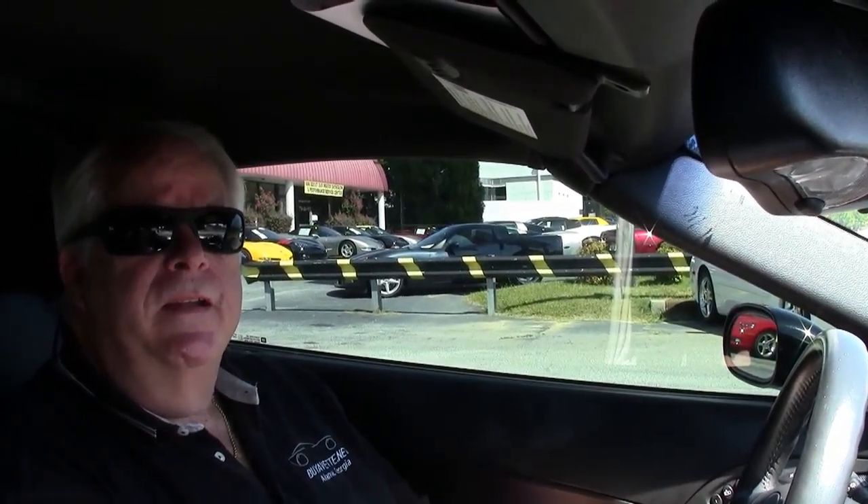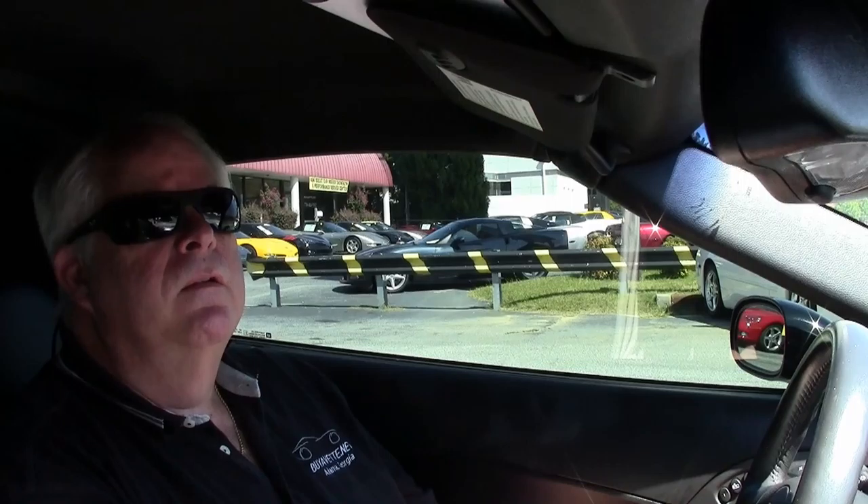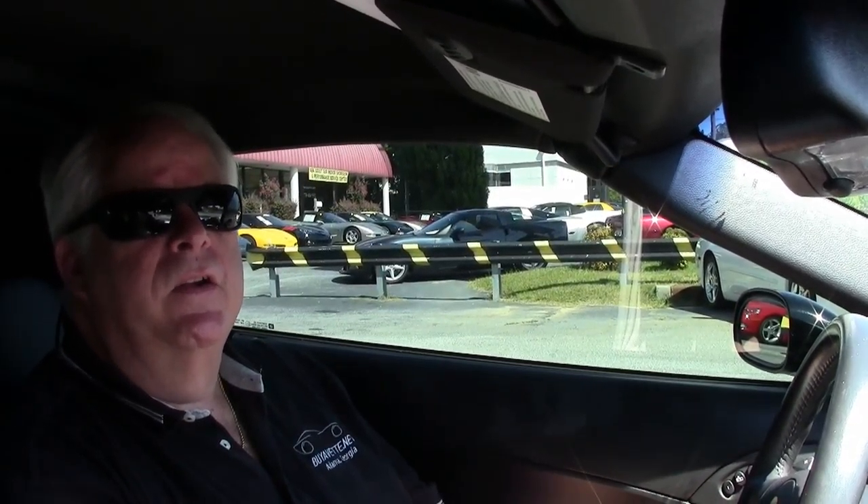Hello folks, welcome to Buy a Vet in Atlanta, Georgia. My name is Rick Engel and today I'm going to take you on a test drive in this 2007 Corvette, black with black interior.